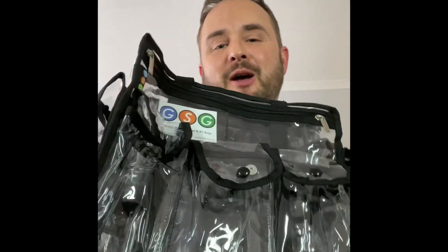Hi, I just wanted to do a quick thank you video to the lovely ladies at Get Set Go Bags who've sent me their new design set bag.